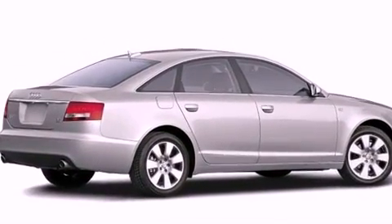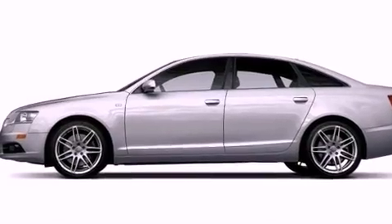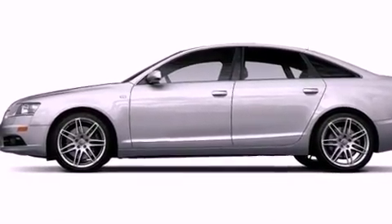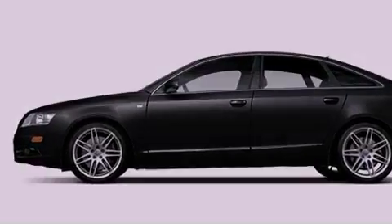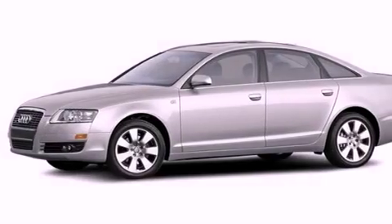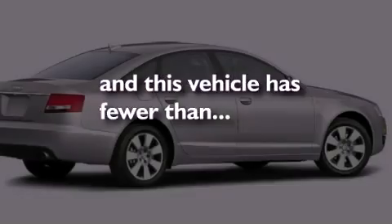Air conditioning with automatic climate control, cruise control, a rear window defroster, leather seats, an engine immobilizer theft deterrent system, a tool kit, aluminum door sills, electronic stability control, front and rear floor mats, and this vehicle has less than 43,000 miles.